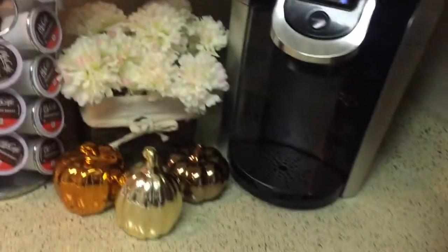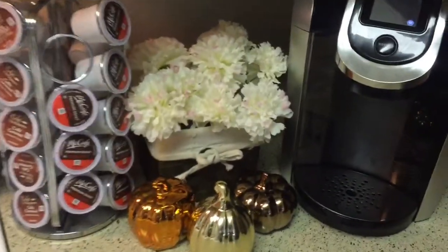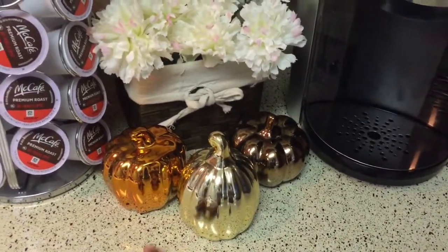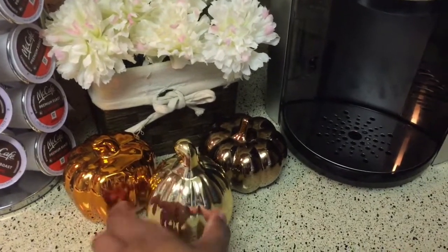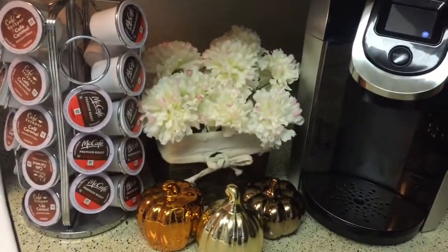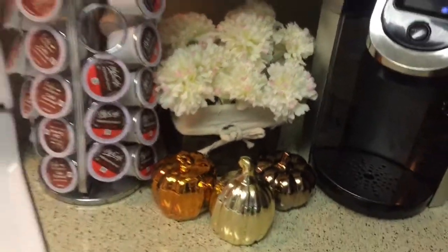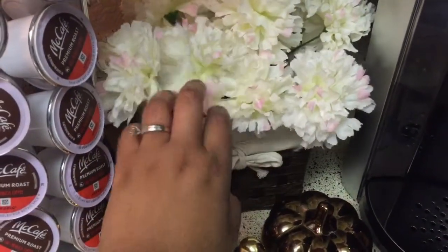Right here this is just kind of like my little coffee station. I have these little pumpkins — I've been having these for a while, I think this is maybe my second year with them. I got these from the Dollar Tree, so these are some little glass pumpkins. And that little thing over there is just some flowers I've stuck in a cute little bin.